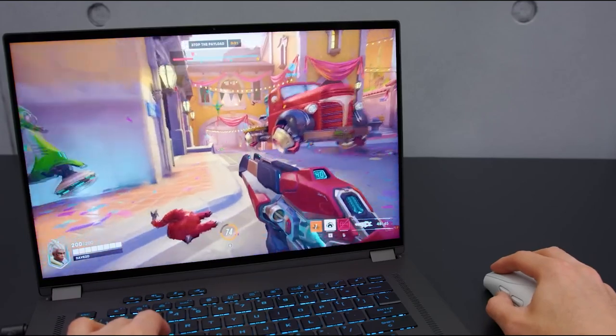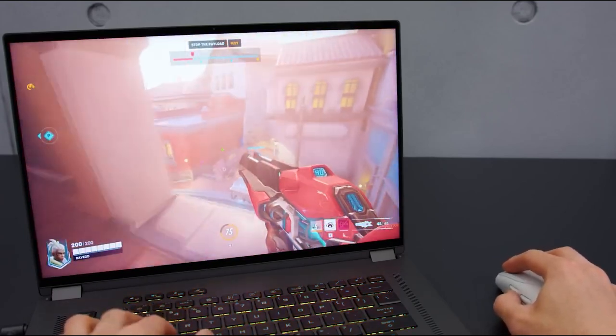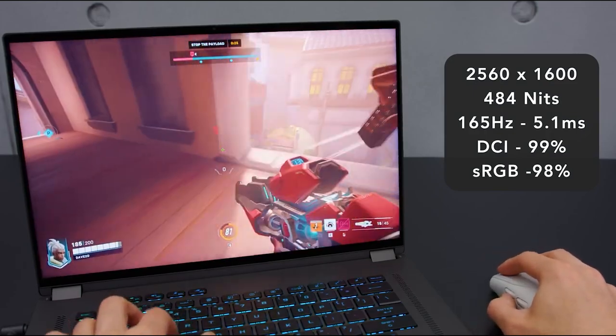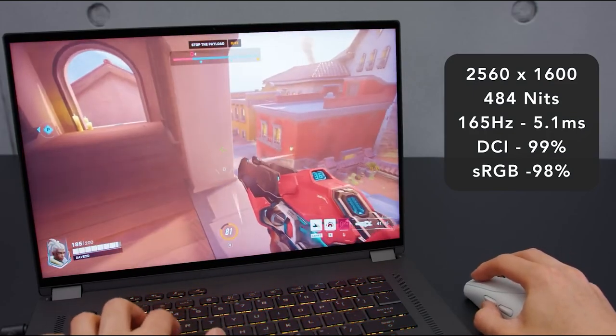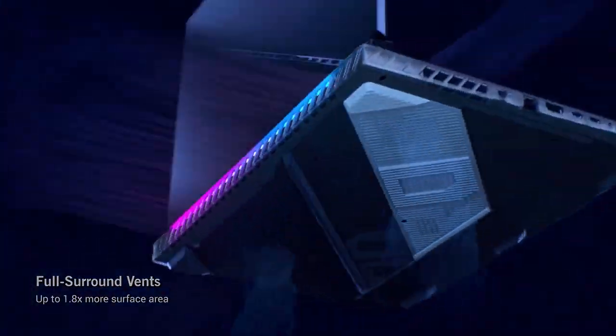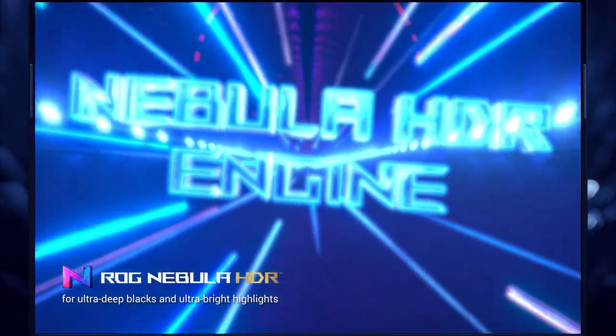The ASUS ROG Strix Scar 15 2022 is a powerful gaming laptop. It boasts a long battery life, a small and lightweight design, and a strong cooling system — ideal for gamers and power users who require a powerful device to handle demanding games and other visually-intensive work.